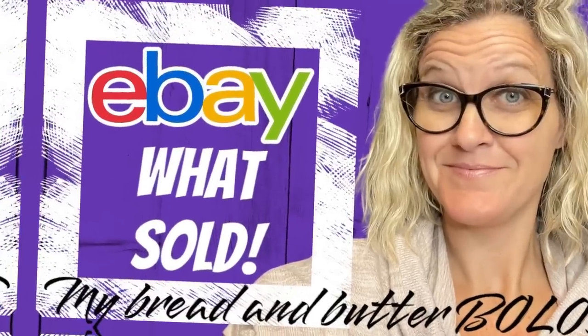Hey, Bolo Buddies. Thanks for watching. If you're new here, one thing you're going to find out about me is I pretty much sell almost anything. And I like to sell weird stuff, things that maybe most people would walk by.